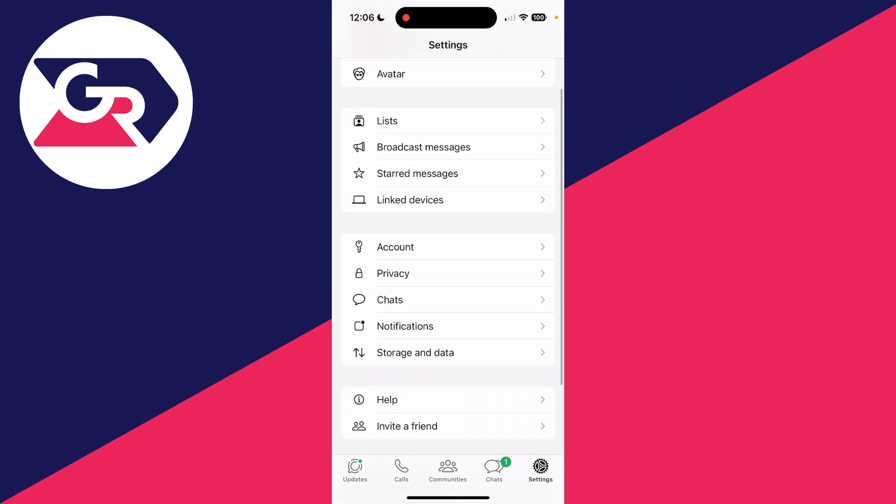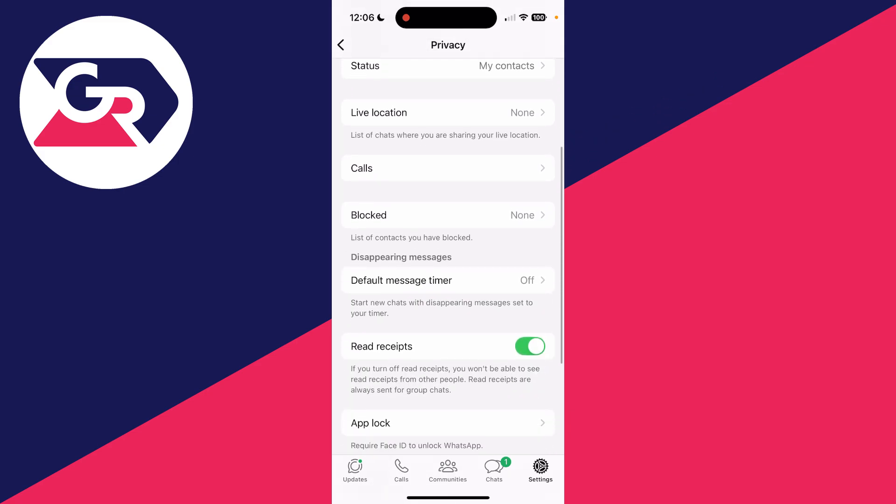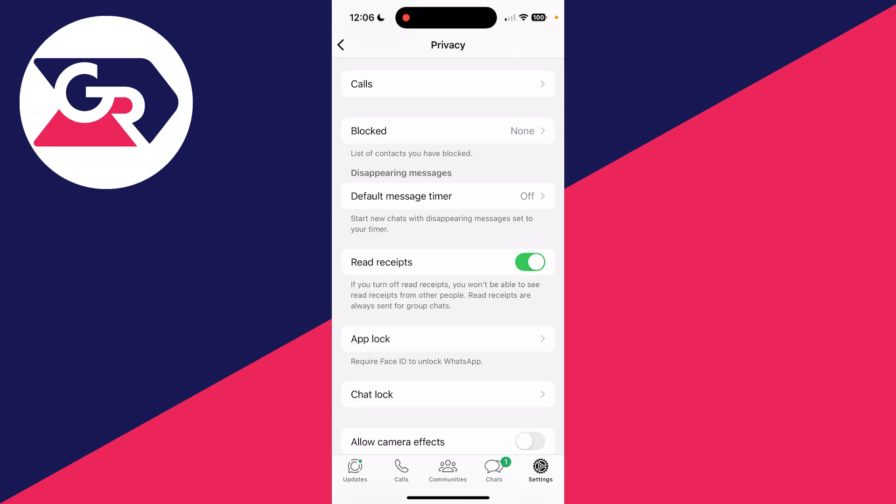Come down the page and find the option for Privacy and tap there. Then scroll down and find the setting for Read Receipts and switch it off.